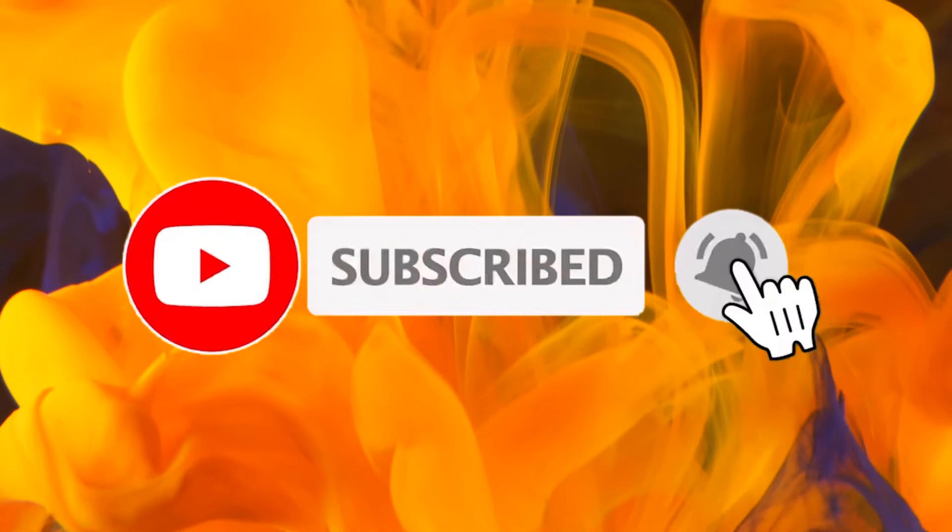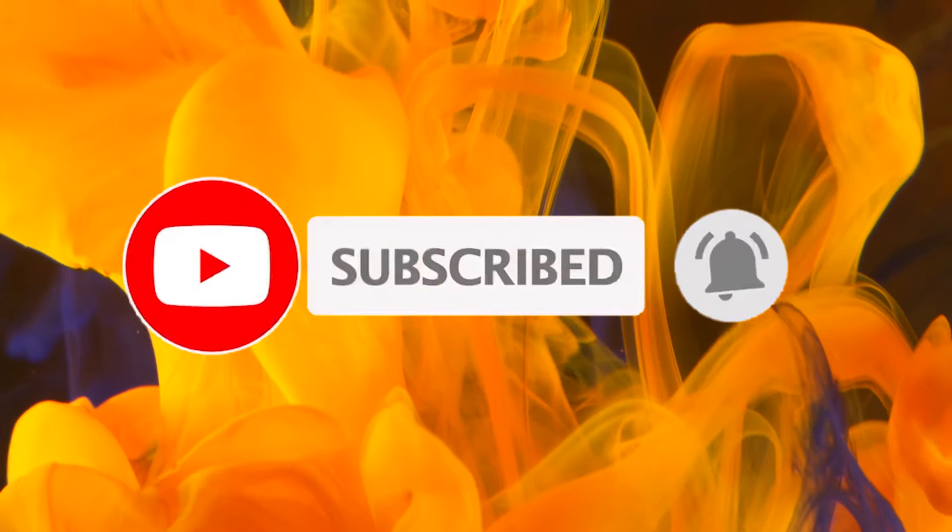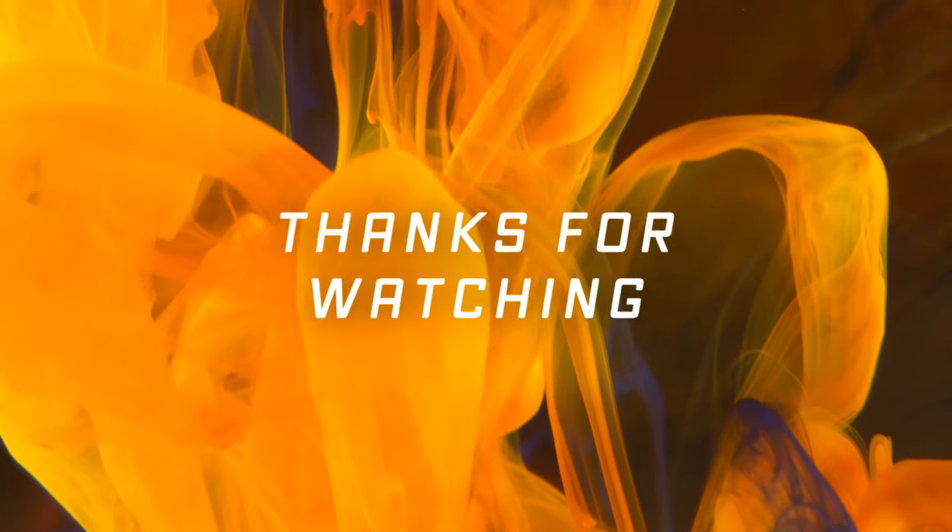Subscribe to our channel and click the bell button to get the latest updates on product reviews. Thanks for watching.